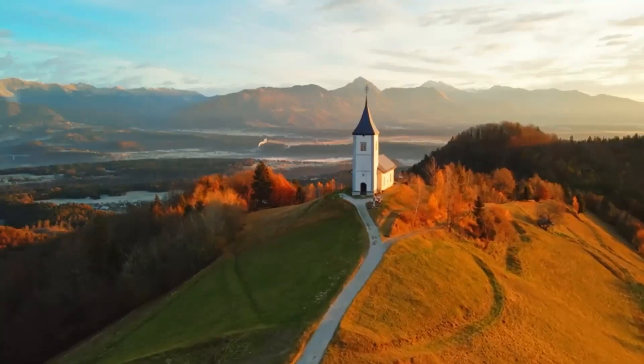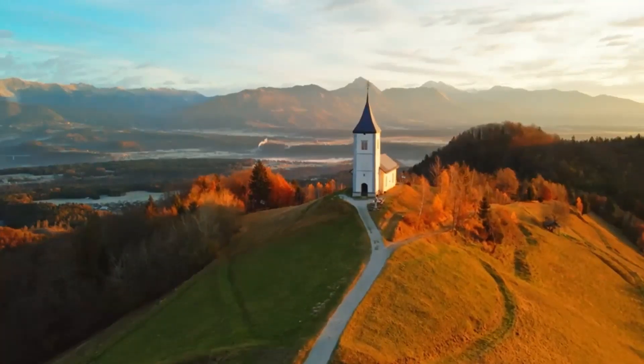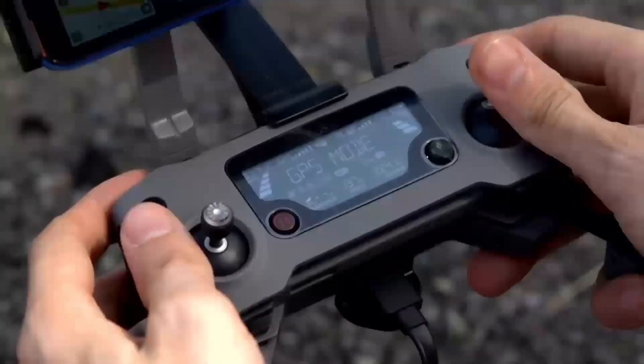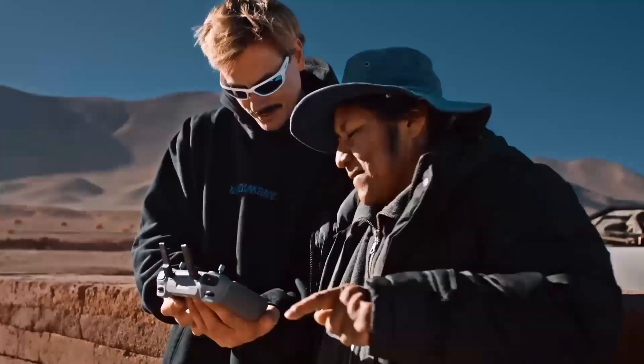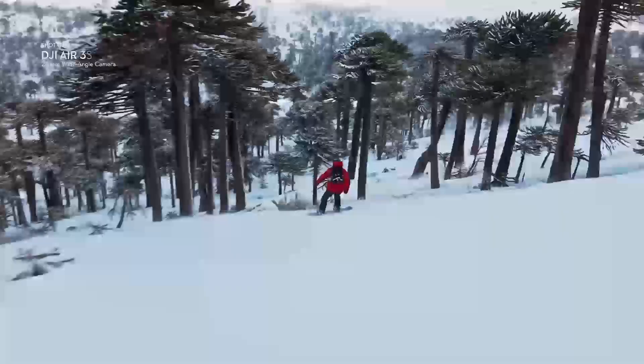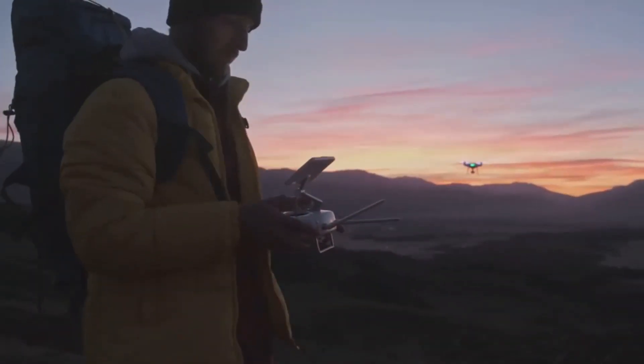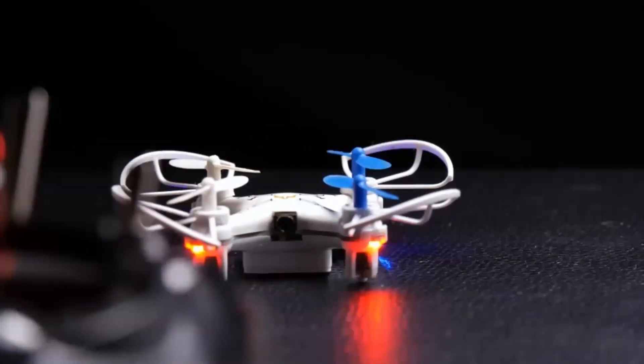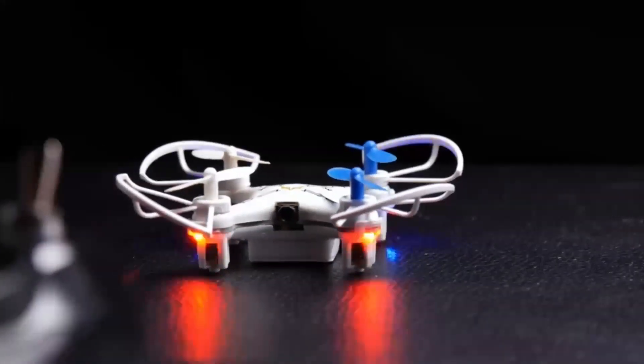Now, let's talk about the control system. If you're familiar with DJI drones, you'll know their controllers are one of the best in the business. The Mini 5 Pro is expected to have an upgraded remote, which will likely offer enhanced range, better signal stability, and a more intuitive user interface. Expect a smoother experience, especially when controlling the drone at longer distances or in areas with interference.